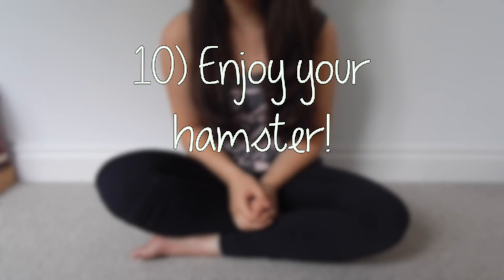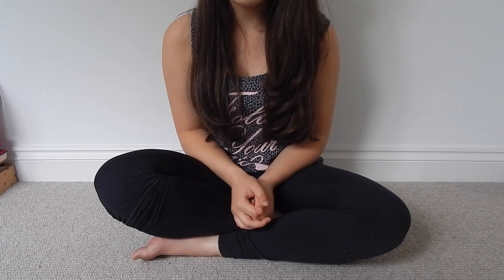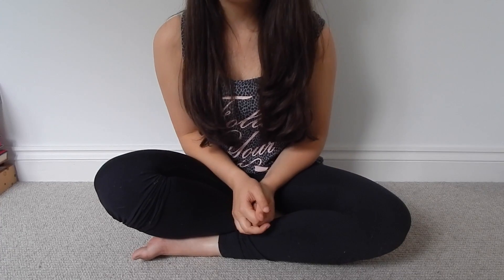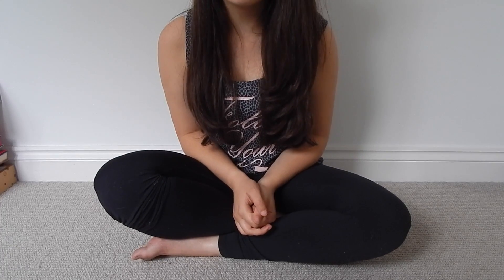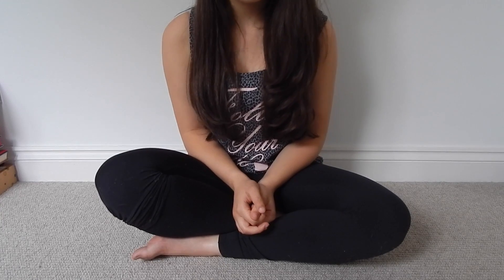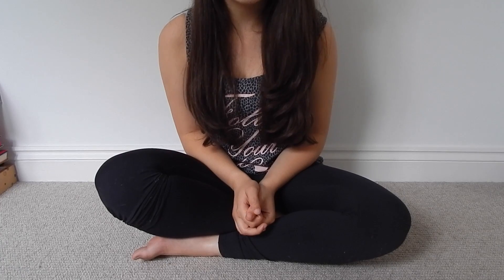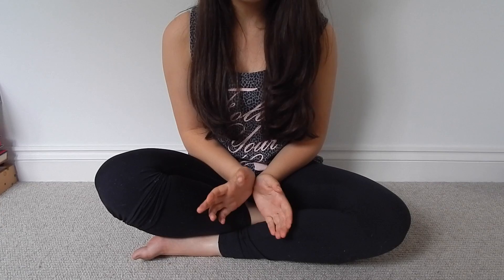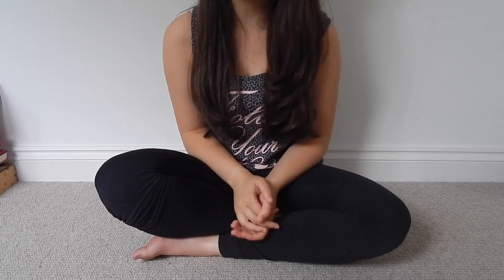Tip ten: enjoy your hamster. This is the biggest tip I could give anyone. Don't sit there thinking about when they're going to pass or what if they leave you — which is what I did for the majority of Misty's life. I was so worried about her leaving me that I didn't enjoy the time I had. So enjoy your hamster for as long as you can. They'll be there for you as long as they can, so have fun and don't worry. When the time comes, the time comes, but for now enjoy your hamster.